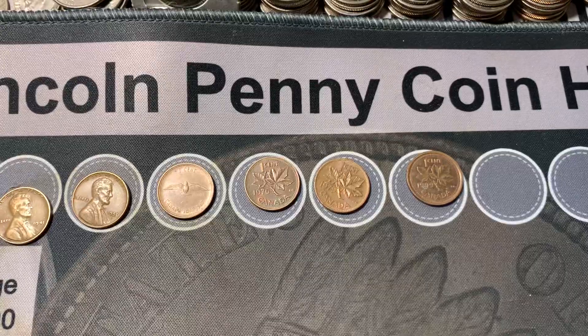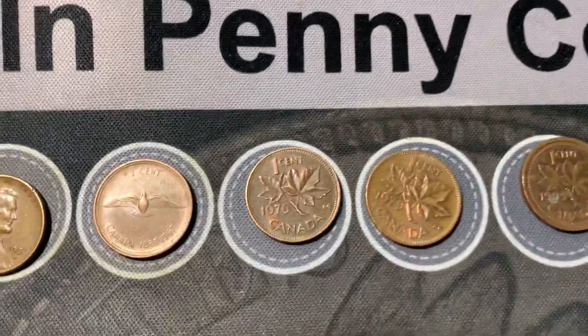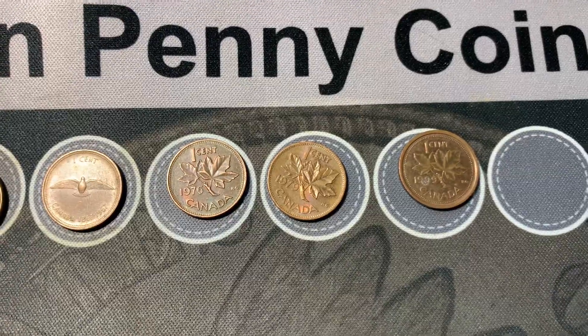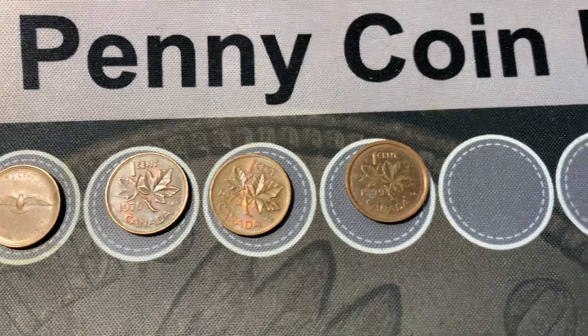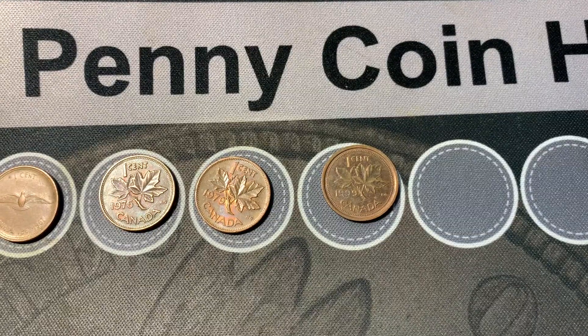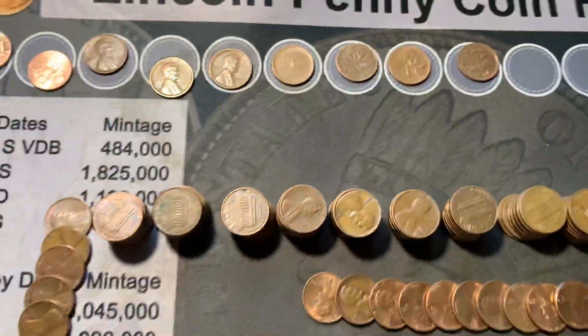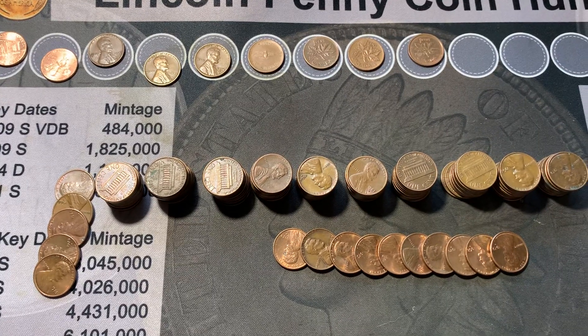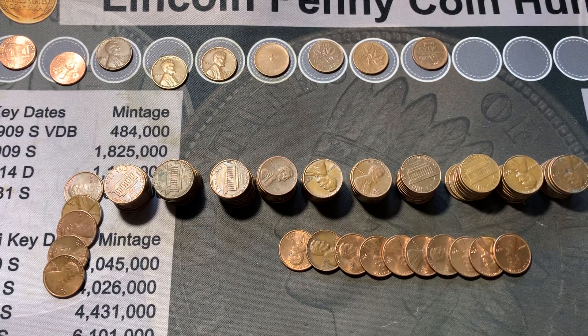We had four Canadians — a bird cent, always fun finding those, a 1976, a 1979, and a 1999 Canadian. All in all, not a bad 10 rolls. Gonna have to get some more — it was a fun hunt, thank you all for watching.